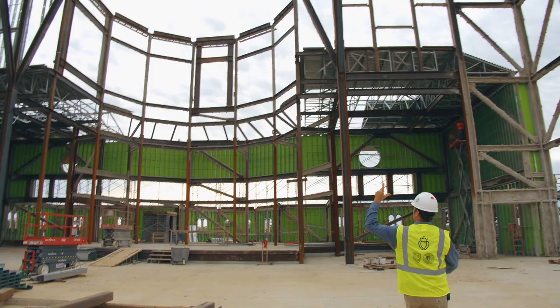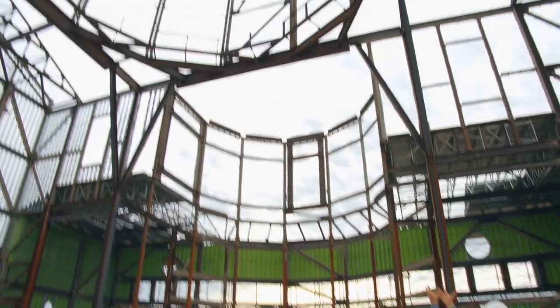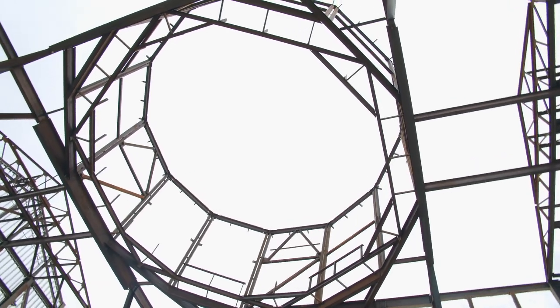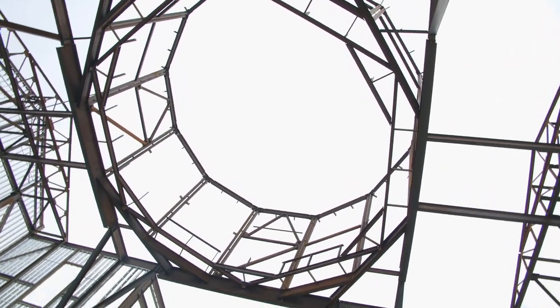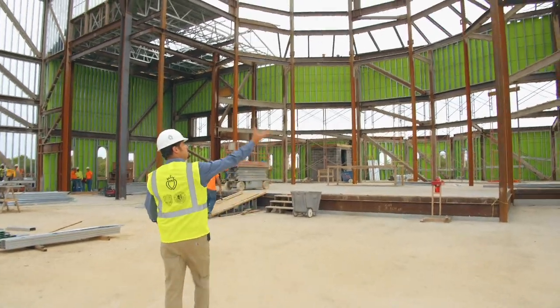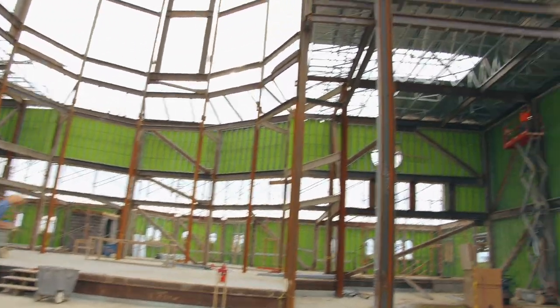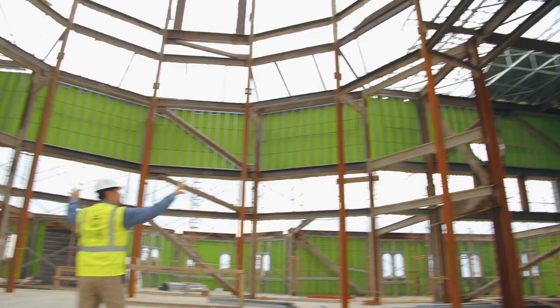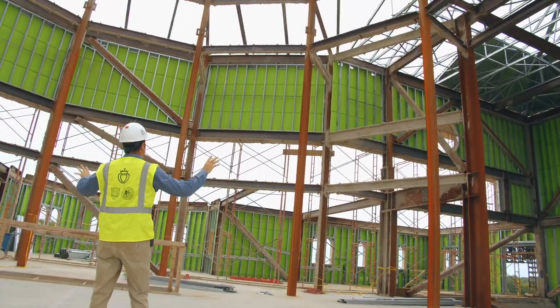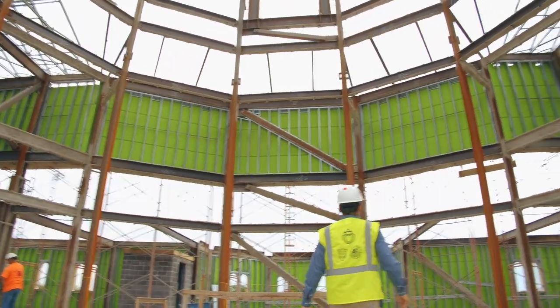The cupola is now complete and ready to receive the roof, which we'll talk about later. Some of the sheathing is already being put on the roof. Fireproofing isn't completely on yet — once they have all of the welding done they'll come in and fireproof the whole inside.